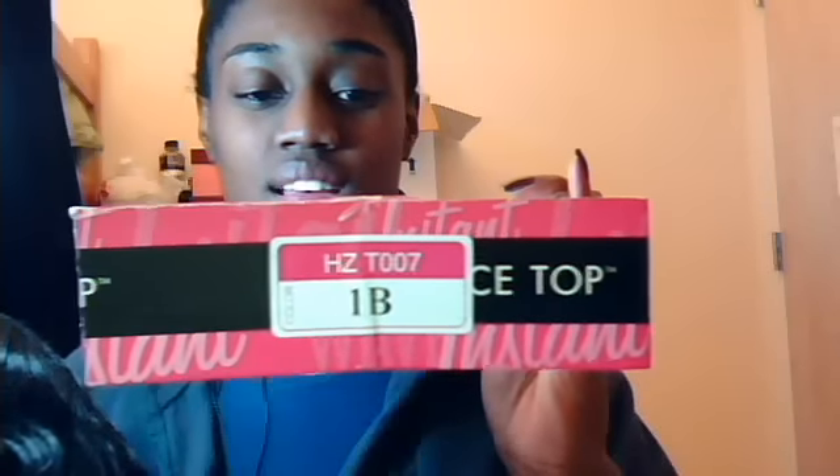So like I said, this is Sensational T007 in 1B — I think I said T004 earlier, so excuse me if I did. This is a curly wig with very nice curls. This one does seem a little bit thin though, I don't know.